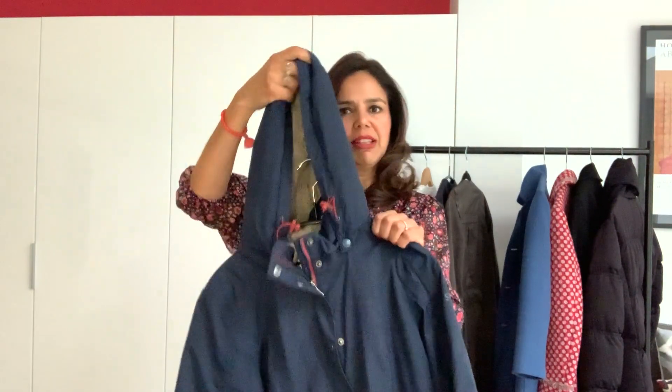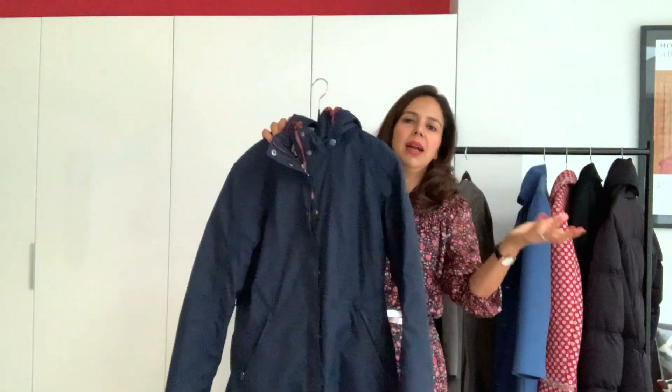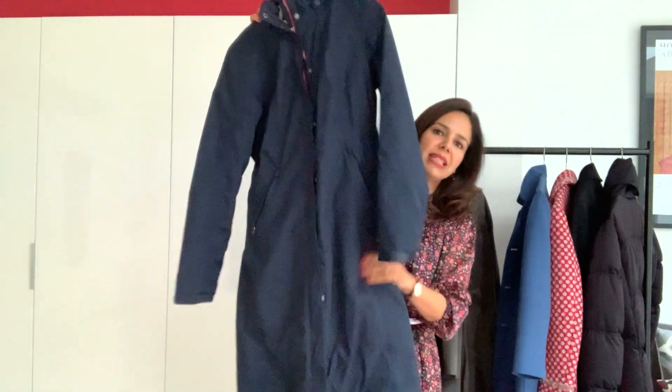I tend to have a wash and blow-dry regularly for work, so the good thing is this hood keeps my hair in place. A waterproof coat like that is brilliant — you could also use it for dog walking. I tend to wear this a lot at the weekend when I'm out and about with the children.